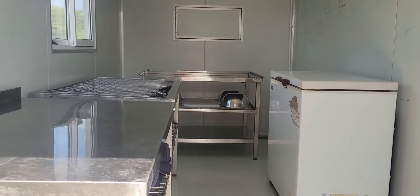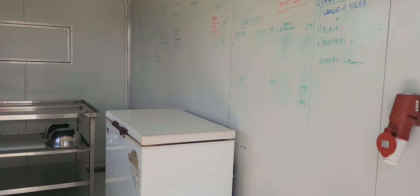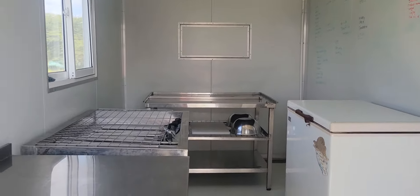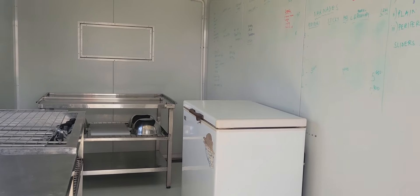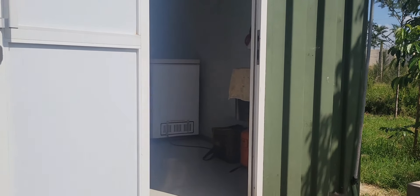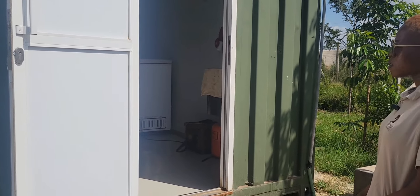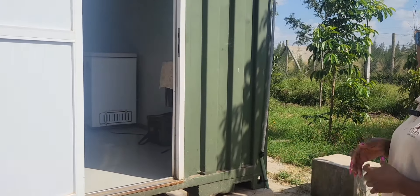This is where most of our packaging happens. Once you've processed the chicken and cleaned out the internal organs that need to be disposed of, you get the chicken into this place where you are able to drain away all the moisture and then package it in good time. The most important thing here is to make sure you maintain the right temperature to be able to store the meat well.